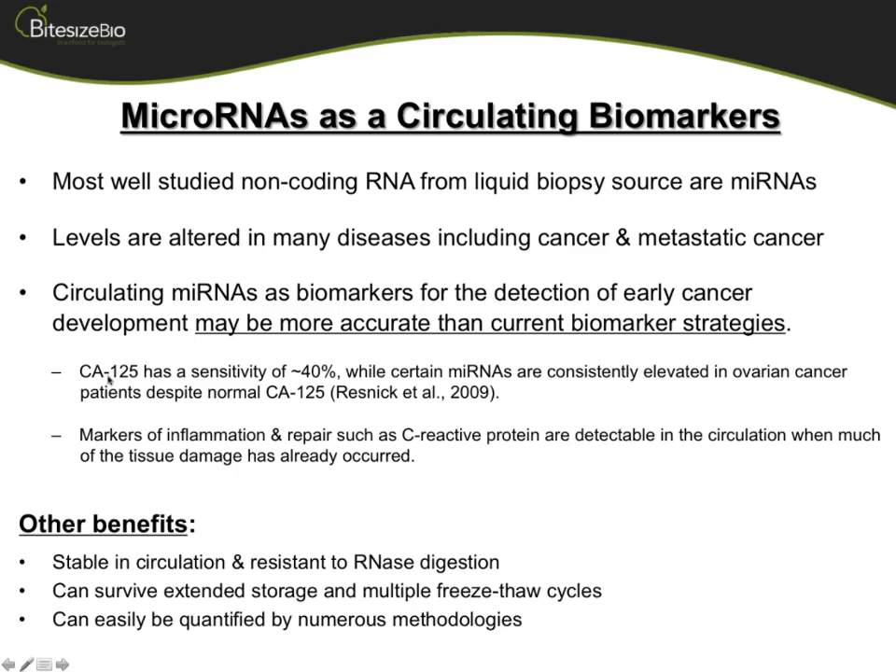A good example is comparing microRNAs to CA-125, which in ovarian cancer has a poor sensitivity for detecting the disease. In a particular study by Resnick et al., there are microRNAs consistently elevated in ovarian cancer patients even when they have normal CA-125 levels. It takes a lot of work, but microRNAs do have this potential to serve as good biomarkers.